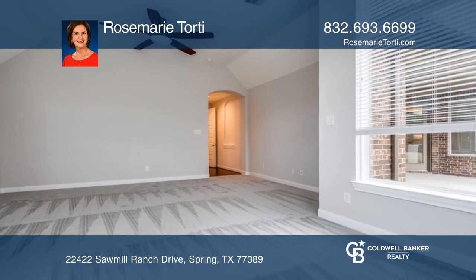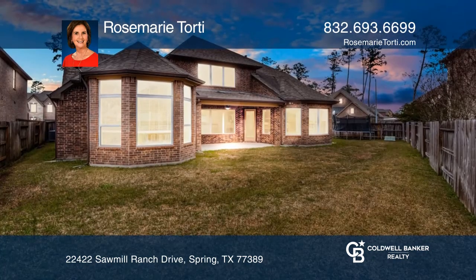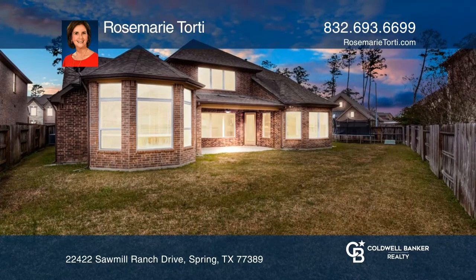The primary suite boasts a sitting area. The backyard offers a covered patio and basketball court.